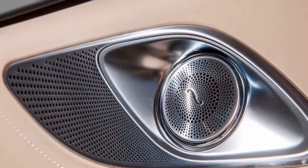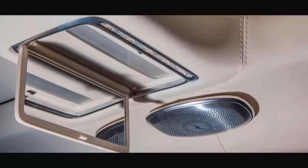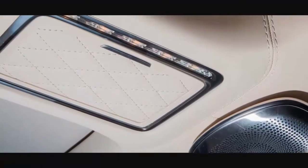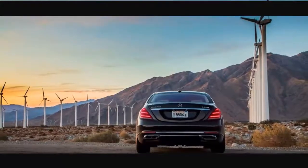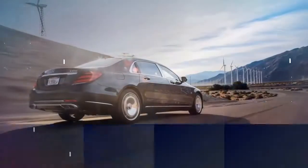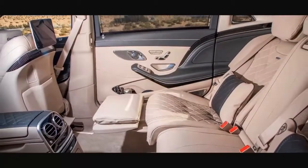The gear changes are precise and quick, and can be done via paddle shifters as well. Performance figures are claimed at 0-60 mph in 4.8 seconds, with top speed limited to 130 mph. The S650 features the massive 6.0-liter V12, also twin-turbocharged, with power at 621 horsepower and an astonishing 738 pound-feet of torque. Power goes to the rear wheels only, and the automatic transmission has 2 fewer gears but with fitting ratios. 0-60 mph in a claimed 4.6 seconds, and top speed is 155 mph.